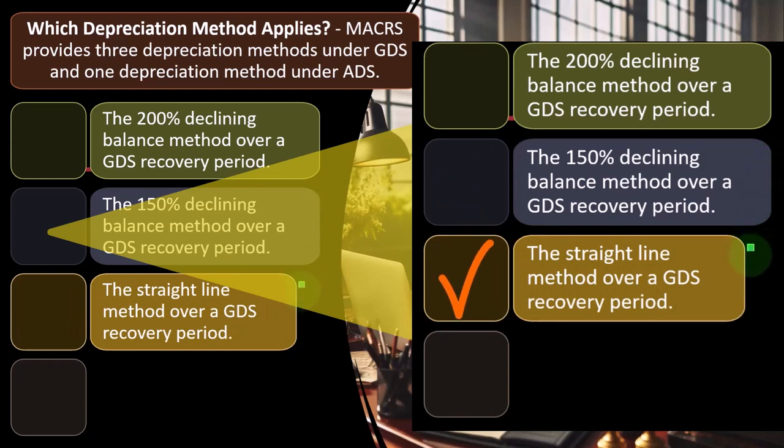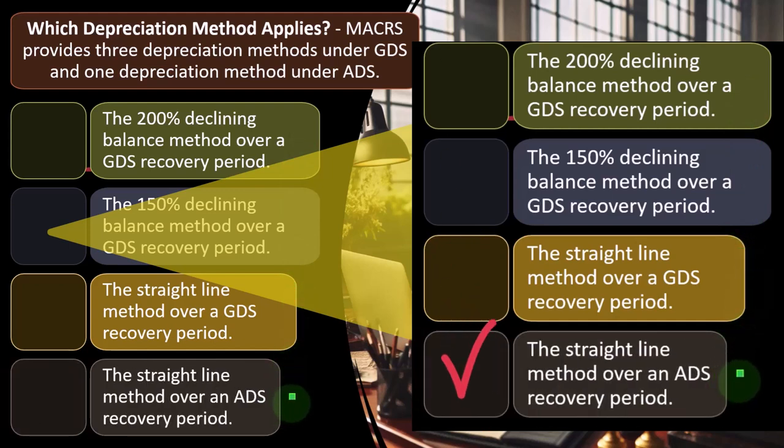The straight-line method over a GDS recovery period is listed, though they present these in reverse order from how you'd think of them conceptually. Conceptually, the first method you'd think of is straight-line — even allocation. The second most common is double declining — accelerating more up front. The 150% is kind of in the middle. The most common method in the tax code is probably double declining or 200%, because when you're allowed to take it, you would — but conceptually, it's useful to relate everything back to straight-line as the easiest convention to understand.